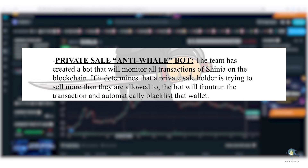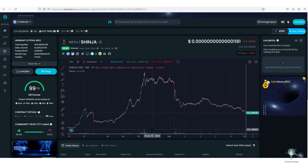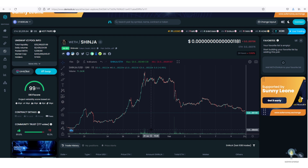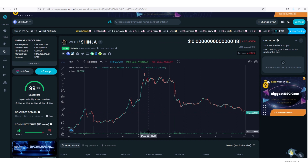Some people are even calling Shinja a scam and a rug pull token. Guys, understand one thing — Shinja is incorporated, it cannot be a rug pull. The team is fully doxxed, they will get in trouble if they do a rug pull. It's not easy to scam; you have all data available on Etherscan, they will get caught, so just relax.